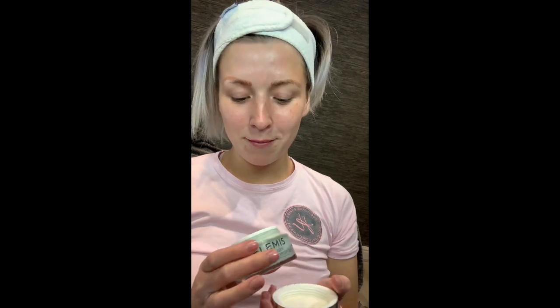Pro Collagen Marine Cream with SPF 30 — they brought out the best-selling marine cream now with an SPF in it. The amazing thing about the Pro Collagen Marine Cream with SPF is that it doesn't leave a white chalky look on the skin like some SPFs do.